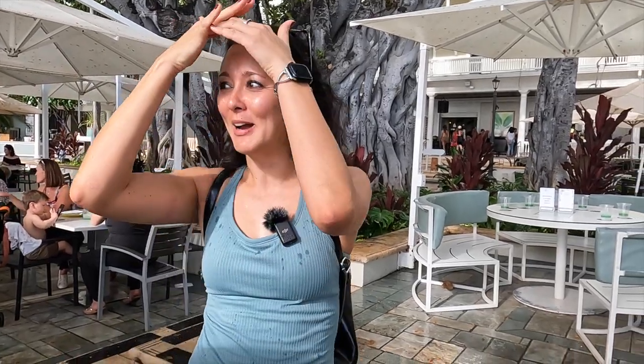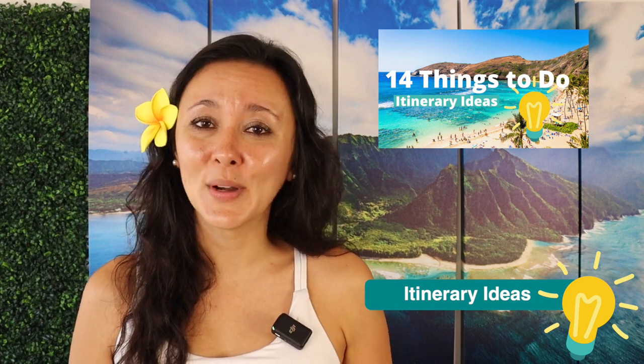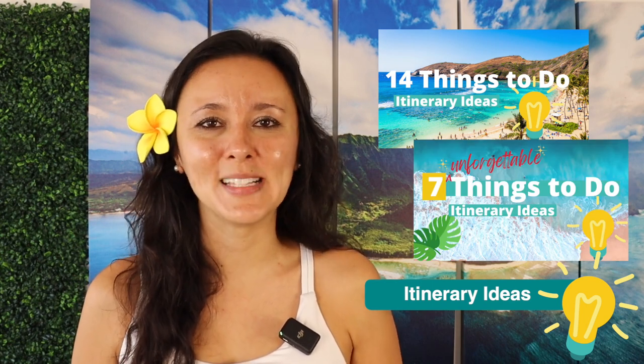It is raining so we're going to get out of the rain and head over to the beach bar. If you liked this video you can check out our Itinerary Ideas series where I show you other things you can do on the island of Oahu. You might also like our video on 14 things to do on Oahu, or the video on seven unforgettable Hawaii experiences. If there are any other Hawaii videos you'd like to see, definitely leave them in the comments down below.